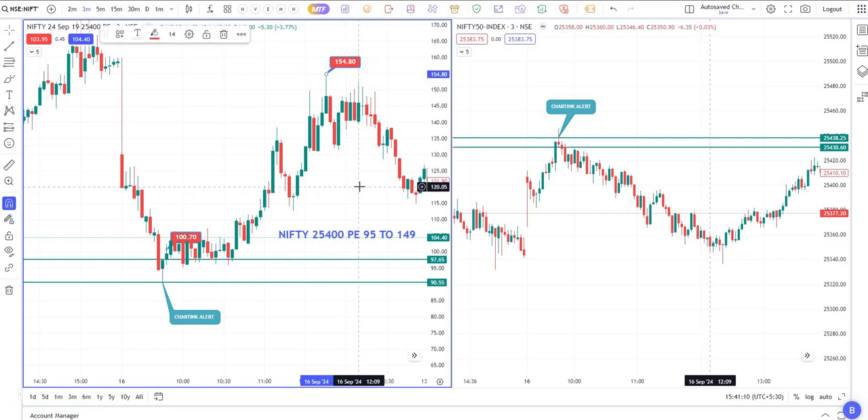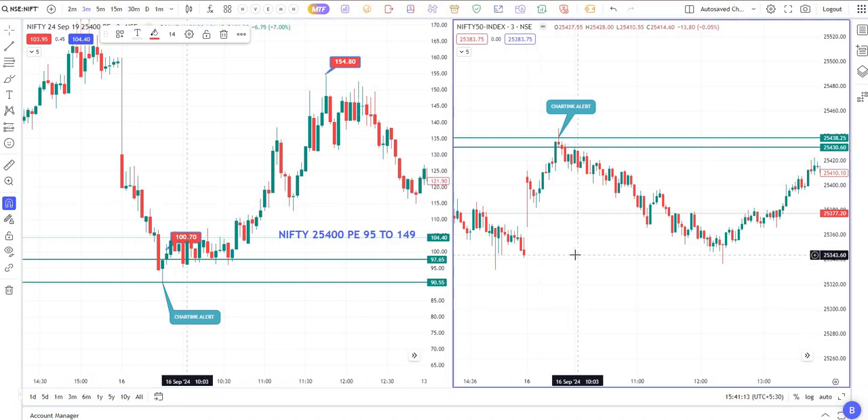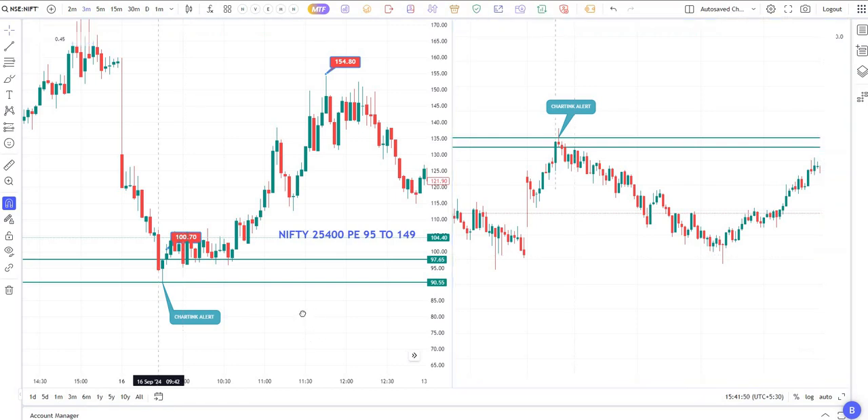This is called the Breakout Breakdown Scanner. For the convenience of others I have made scanner alerts in a group, shared the groups, explained how to trade, and give support in the live market. For that I have fixed a six-month plan — instead of paying for the charting scanner subscription which costs around 900 rupees per month (that's 5,400 rupees for six months), you can pay just 2,000 rupees and get the same kind of alerts.